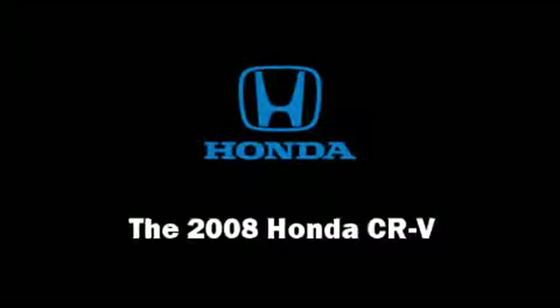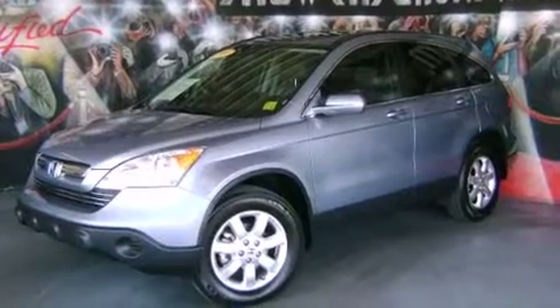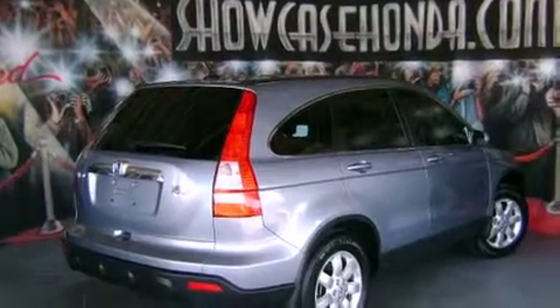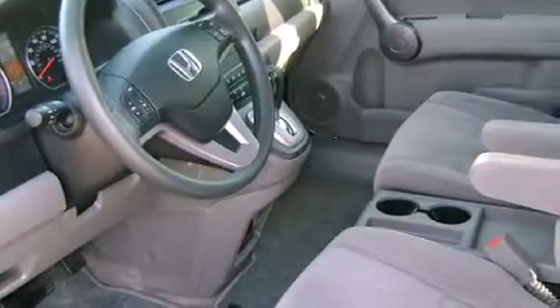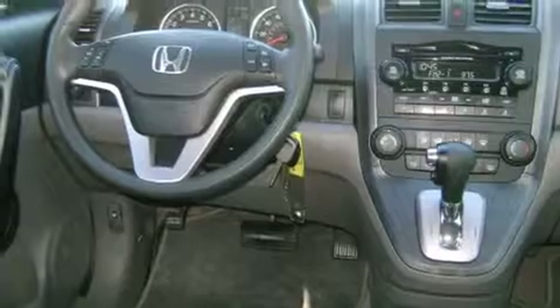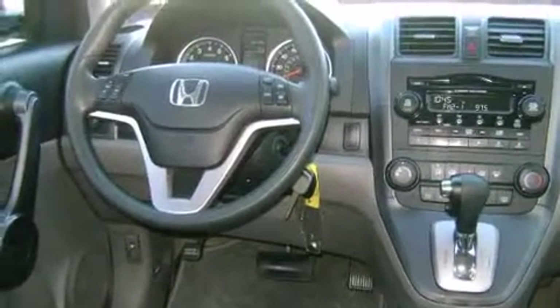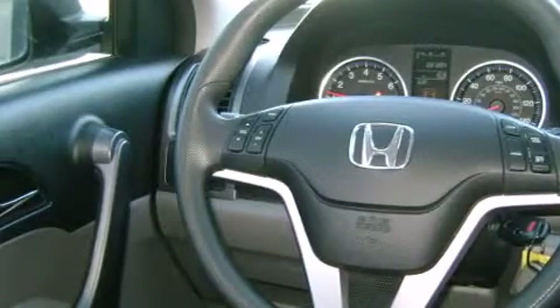Introducing the 2008 Honda CR-V with just over 30,000 miles on the odometer. This four-door sport utility vehicle prioritizes comfort, safety, and convenience. It features an automatic transmission, four-wheel drive, and a 2.4-liter four-cylinder engine.